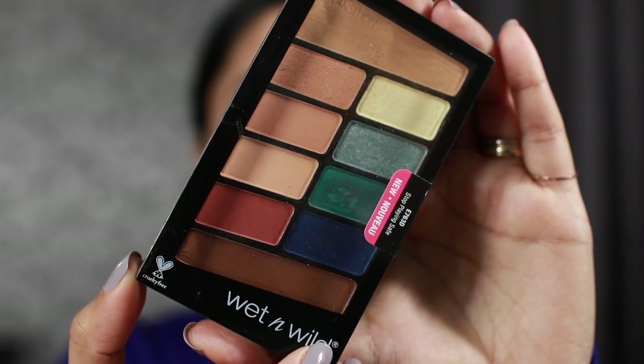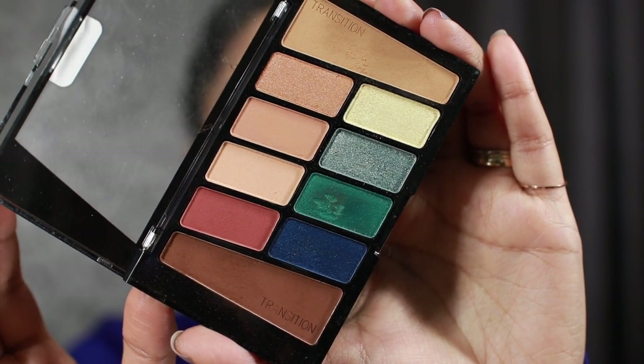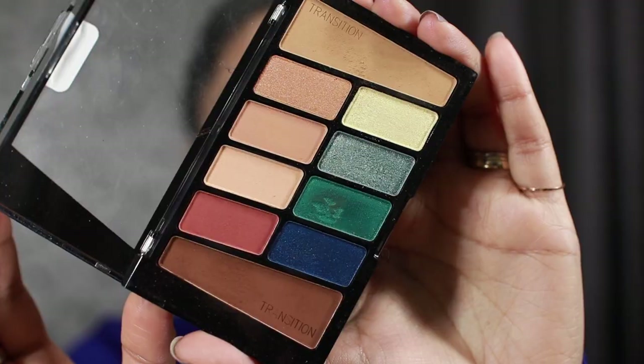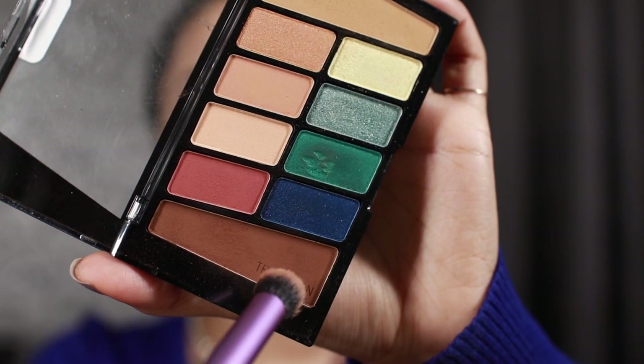Now that both eyelids are prepped, we're going to start with our eyeshadow. I'm going to be using this beautiful palette from Wet and Wild called Stop Playing Safe — it has these beautiful green and blue shades. Since I bought this palette I've been playing around with it, and you can create really bold looks as well as really simple neutral looks. It's really affordable and versatile, so I would totally recommend it. As usual I'm going to start by warming up my crease using the deep brown shade — you can totally skip this step because it really just gets covered up, but I just couldn't stop myself. I think this is going to be my new everyday palette.